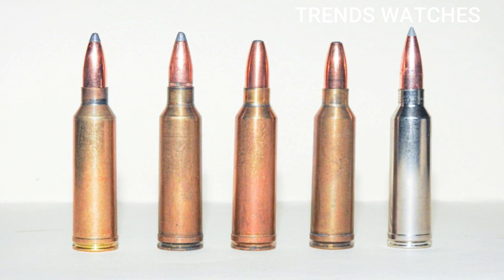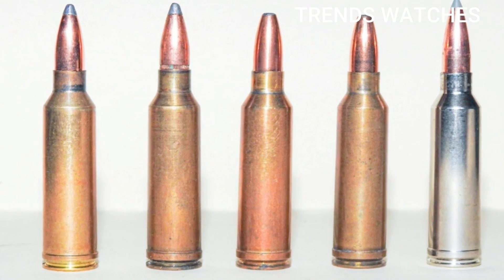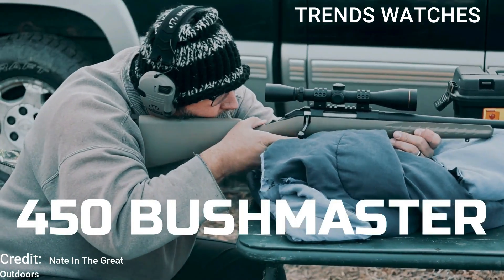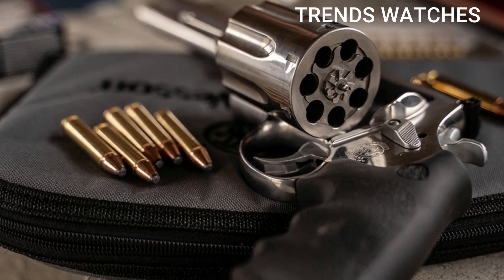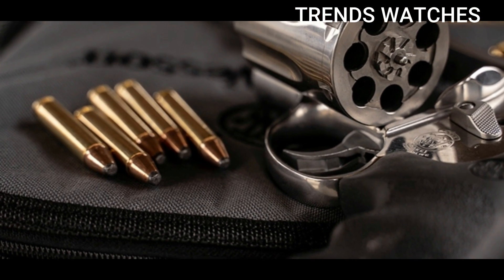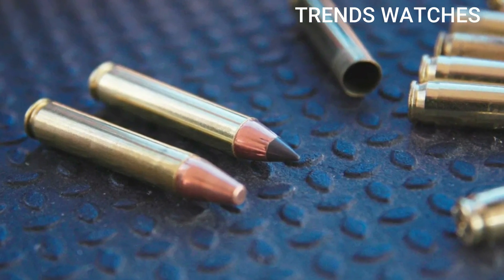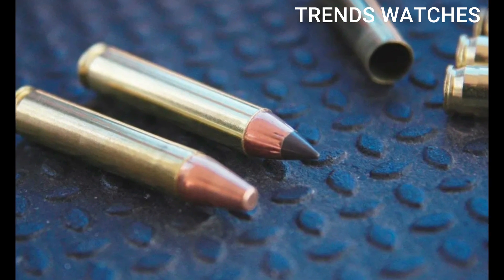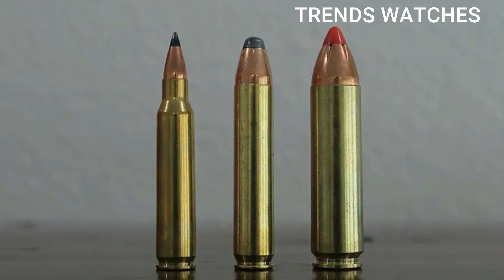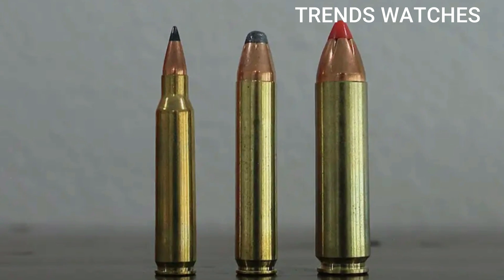Enter the next generation of military firepower — rounds like the 6.8x51mm, designed to defeat armor, extend range, and change the battlefield forever. In this video, we'll break down exactly why 5.56 and 7.62 are being replaced, and what game-changing calibers are taking their place.